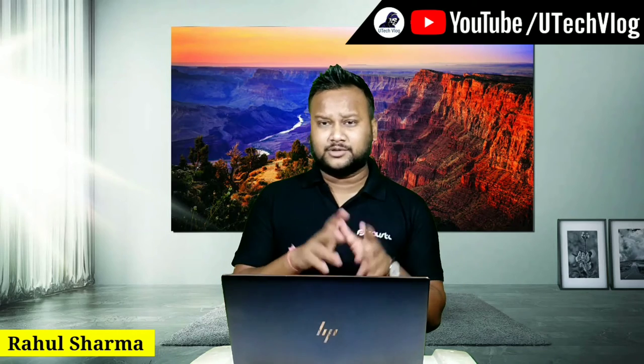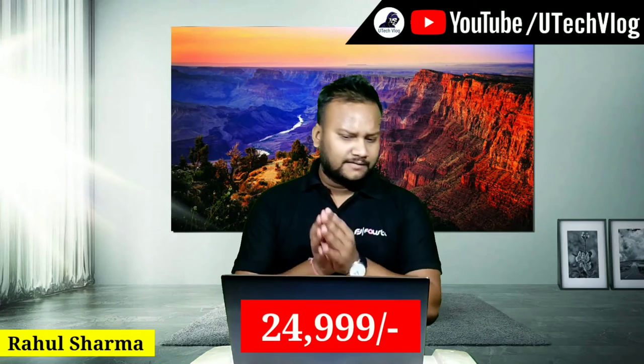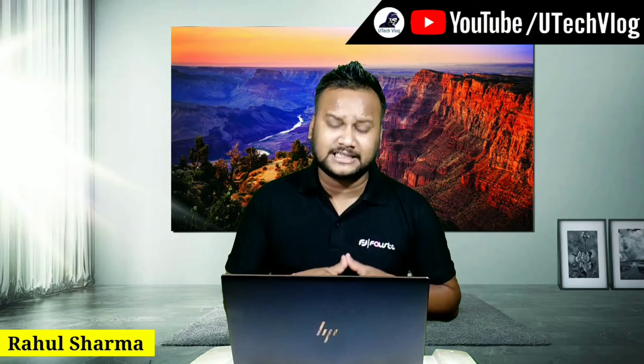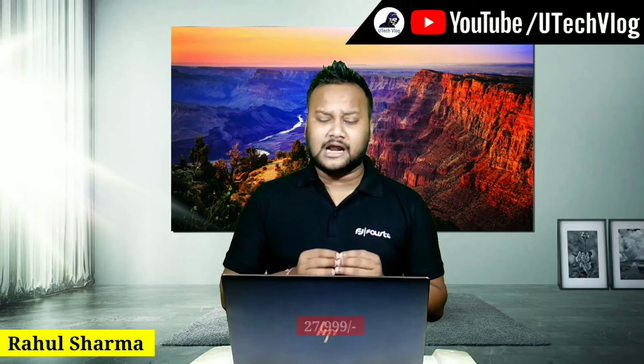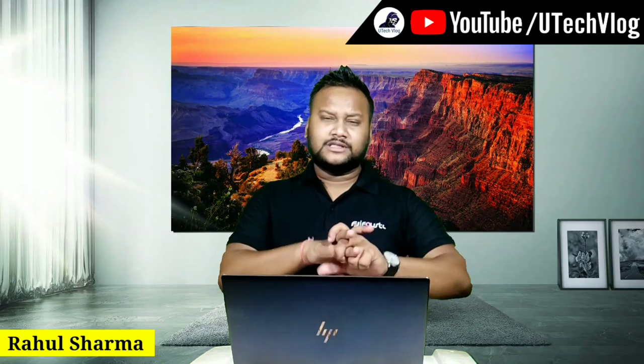The 6GB with 64GB variant is going to be around 24,999. The 8GB variant will be around 27,999. And the 12GB with 256GB variant will be around 29,999.